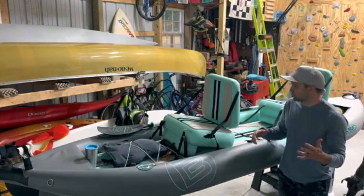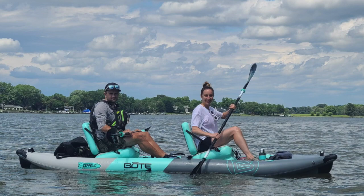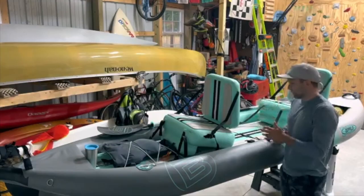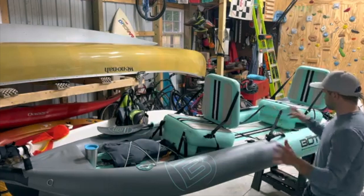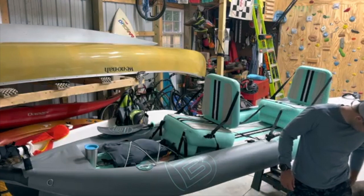Hey everybody, Andrew Fiatrowski from ingearman.com. Today I'm out here in my boat shed, just kind of cleaning up from Memorial Day weekend. I had a bunch of people over, we did a ton of paddling out in the Chesapeake Bay, so there's boats and sand and life jackets everywhere. My dog Jack will make an appearance — he's chewing on some hopefully old rock climbing rope.